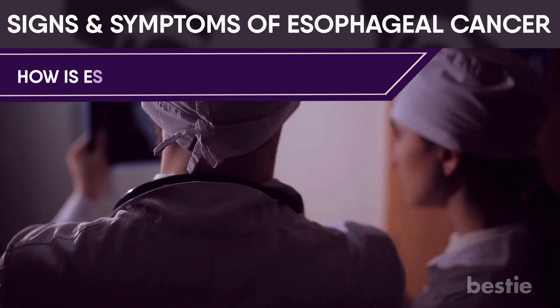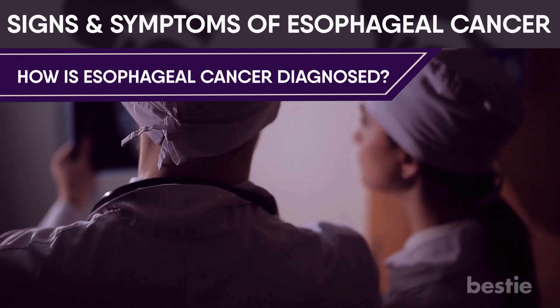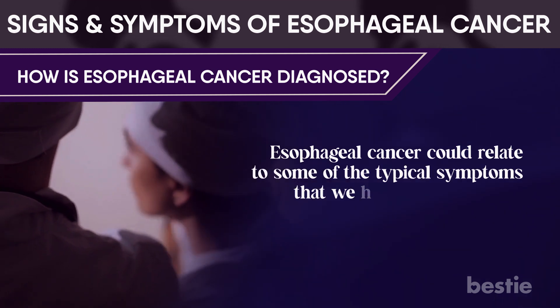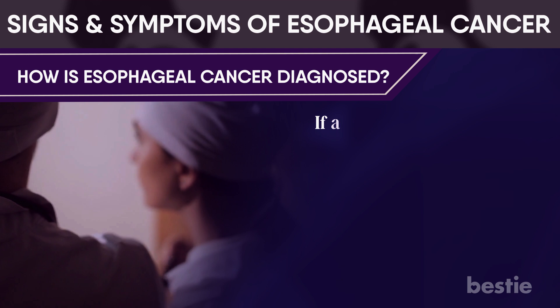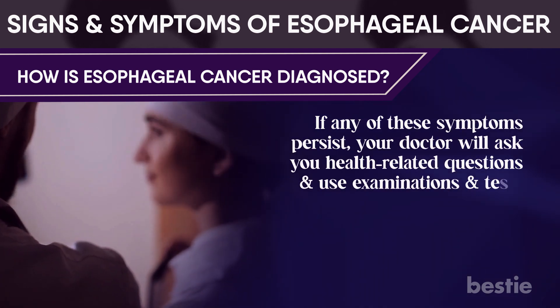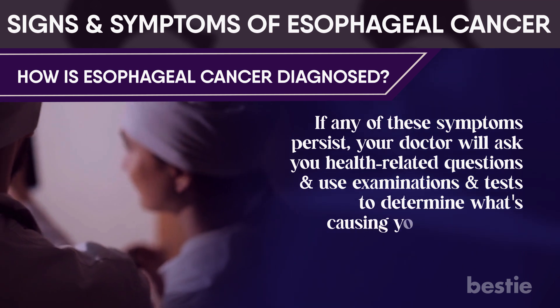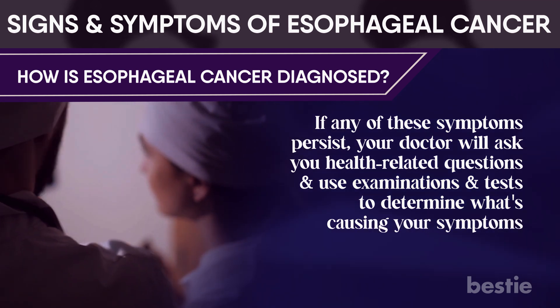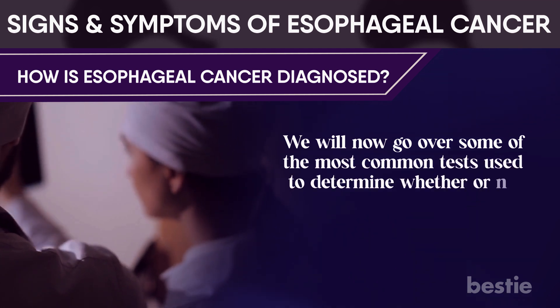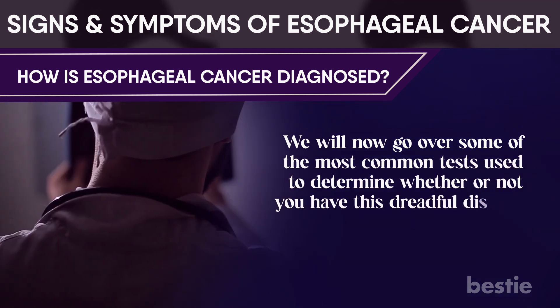So how is esophageal cancer diagnosed? Esophageal cancer could relate to some of the typical symptoms we have just discussed. If any of these symptoms persist, your doctor will ask you health-related questions and use examinations and tests to determine what is causing your symptoms. We will now go over some of the most common tests used to determine whether or not you have this dreadful disease.